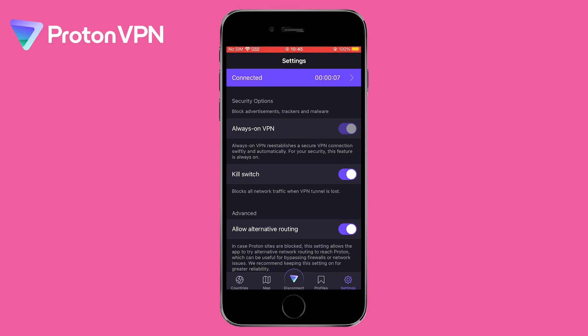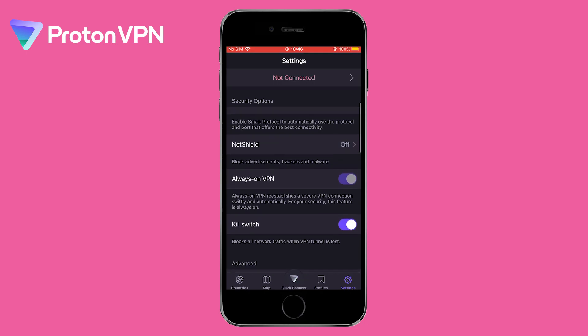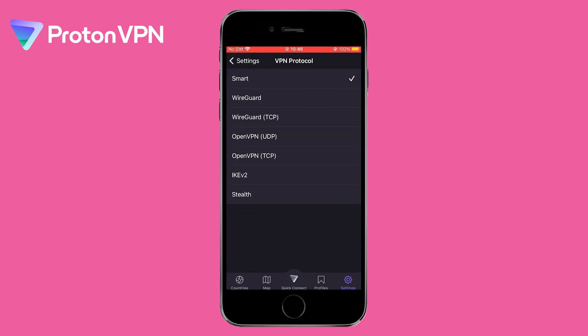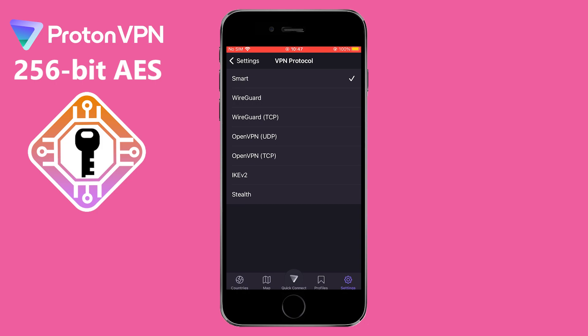Another advanced setting to consider is the protocol. Proton VPN's free plan offers different protocols: IKEv2, OpenVPN, and WireGuard. IKEv2 is the fastest option and is recommended for streaming and gaming. OpenVPN is the most secure option, while WireGuard is a newer protocol with faster speeds than IKEv2 and OpenVPN. It will protect your data with 256-bit AES encryption, one of the strongest encryption algorithms in the world.